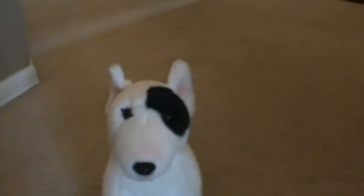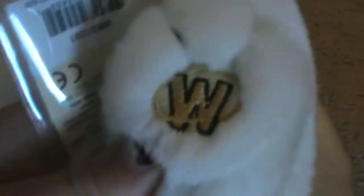Well, I guess here he is — here's the Signature Bull Terrier. His name is Koru, and he's a boy. I just like the name for him, Koru. Here's his W and his tag.